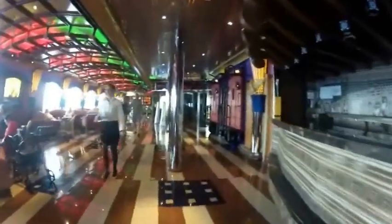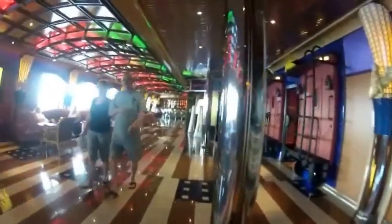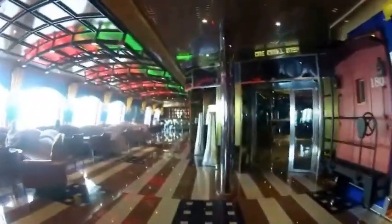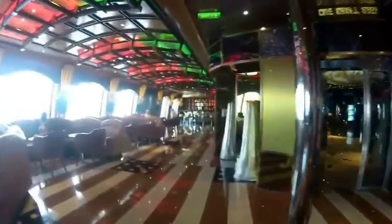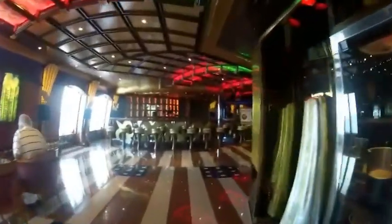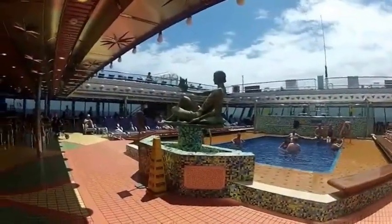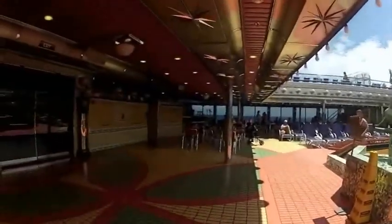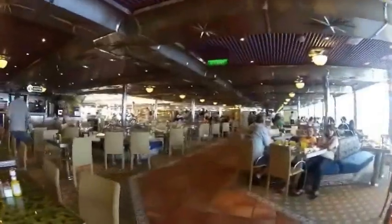Here's the top sushi bar. And the video arcade for the kids. One Small Step dance club with the silver volcanoes around the outside. Then going up to deck 9, the Lido deck, we have the Prometheus Pool and Bar. It has a roof that opens up on the sunny days.